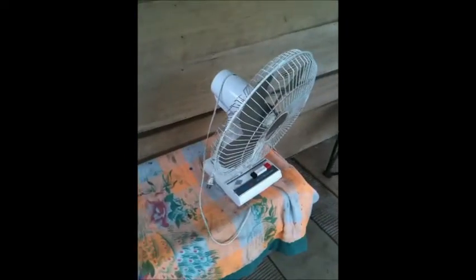Chico does have solar panels up on the top, powering — well, right now powering nothing because his batteries are dead. It actually powers the little fan that pushes the hot air around.